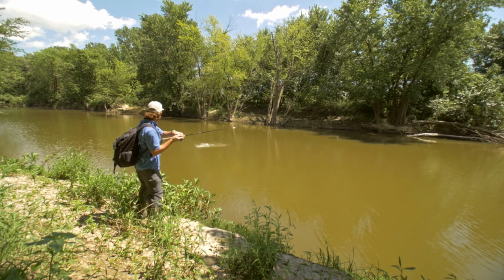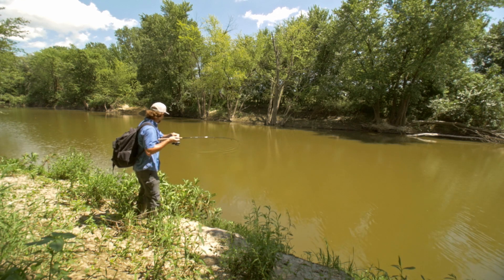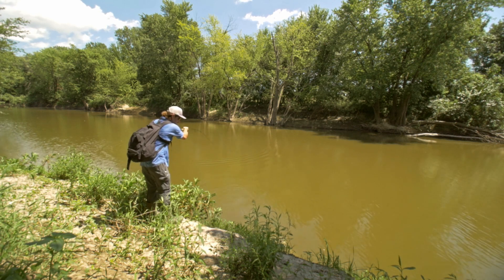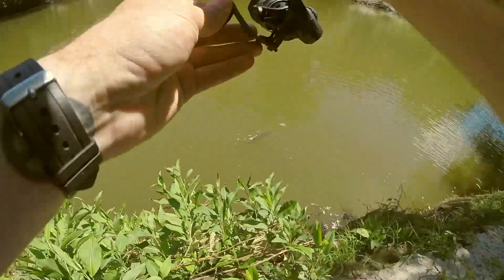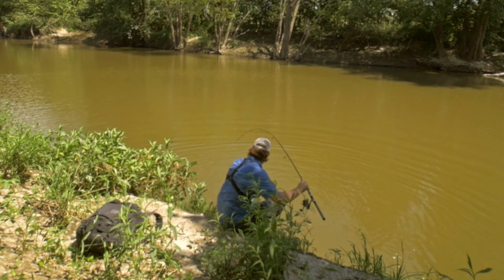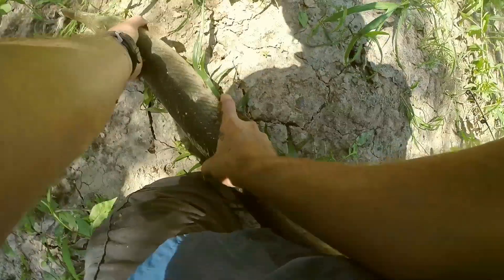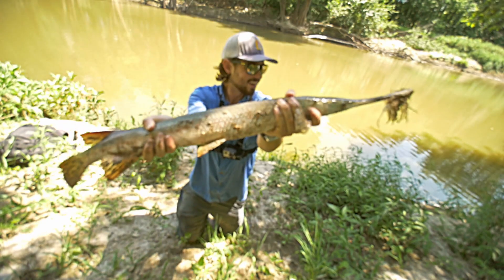There's a fish — no way, fish on! You guys, it actually works! This is a decent-sized gar too. I need to get him out of here, there aren't many good landing spots. These fish are so strong — first fish on the rope lure, and I've only been out here for about 30 minutes.